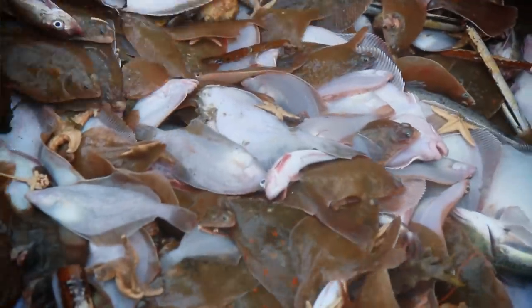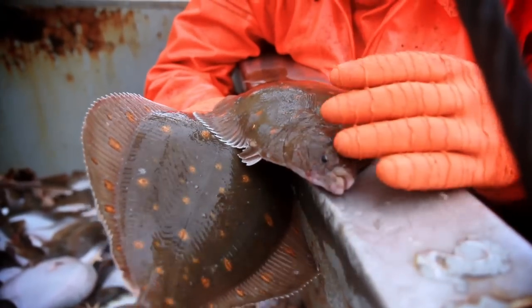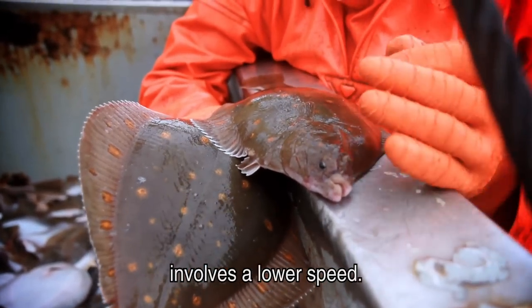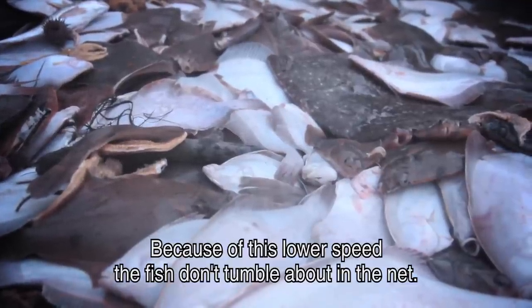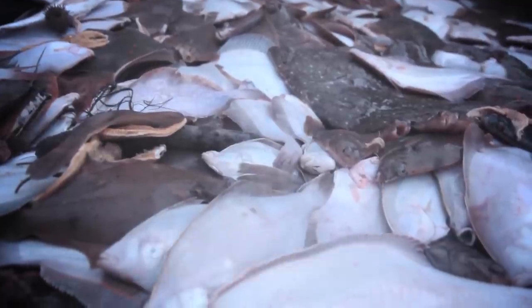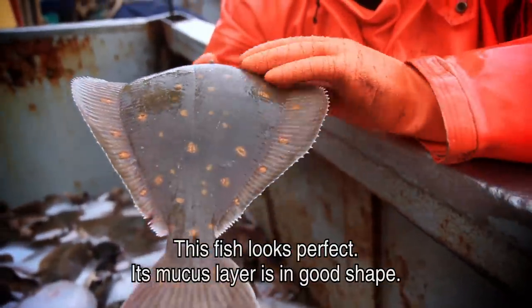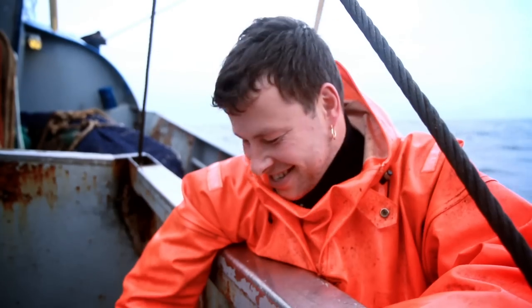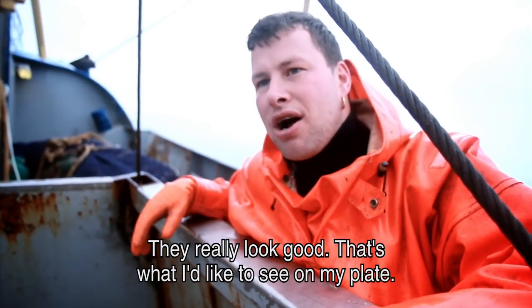I'm very excited about it. You can see here in this fish — it has a low swimming speed. And through that low swimming speed in the net, the fish will not be damaged. It looks perfect. You can see a nice slime layer. It looks really nice. I would like to see them on my plate.